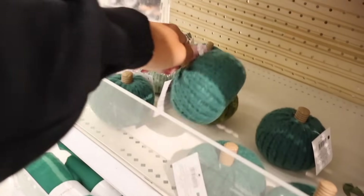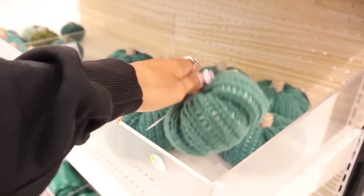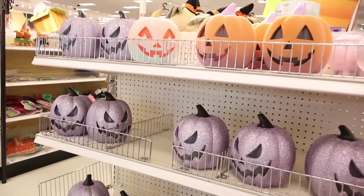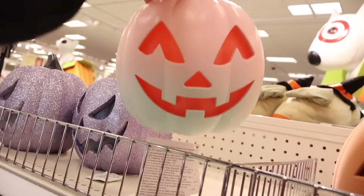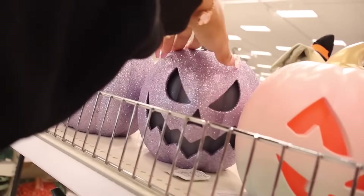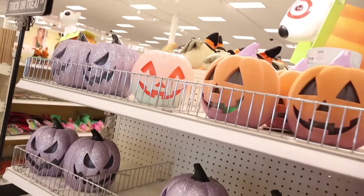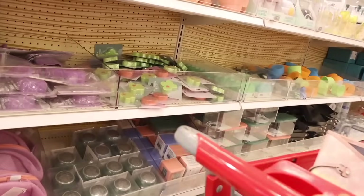The felted pumpkins are only a dollar, but they won't match our theme so I'll pass. The medium sizes are three dollars. Over here they have light-up pumpkins in pink to green, all sparkly — they all light up. There's a felted one too, and everyone is picking up one particular style. There's also a little jar, but this light-up pumpkin is so cute — I really want to put it on my porch.